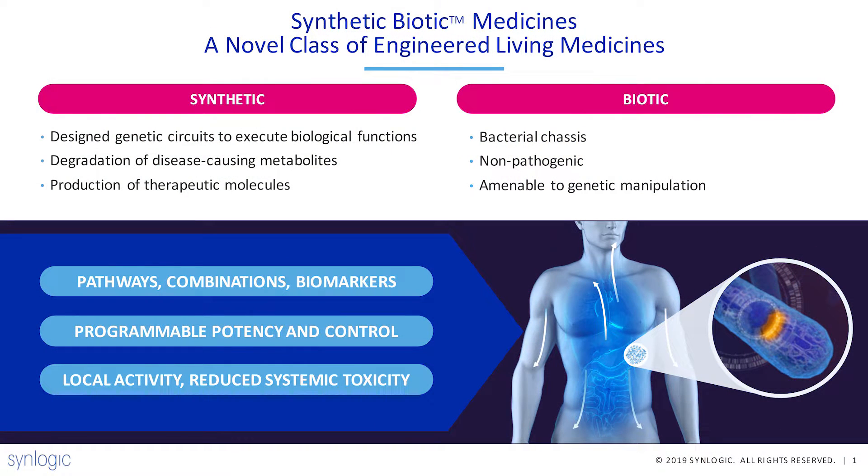My first question for you is: what are synthetic biotic medicines and what advantages might they have over traditional medicines? At Synlogic we are pioneering the development of a new class of medicines that we've called synthetic biotic medicines — therapies at the forefront of two areas of science: synthetic biology, based on our ability to read and print DNA, and the biotic component, which is based around alive bacteria.